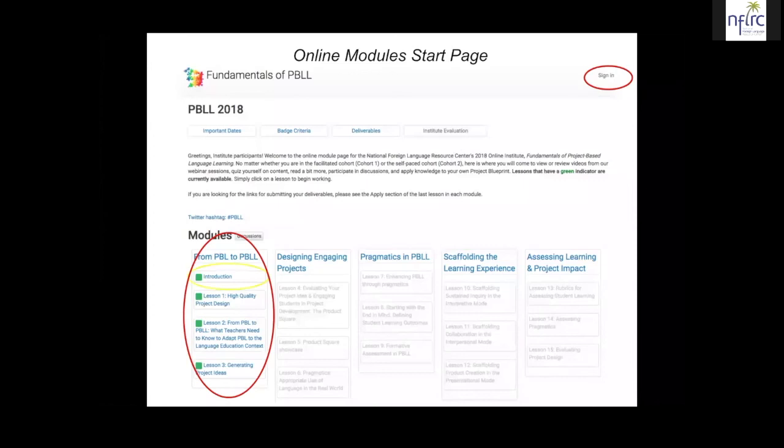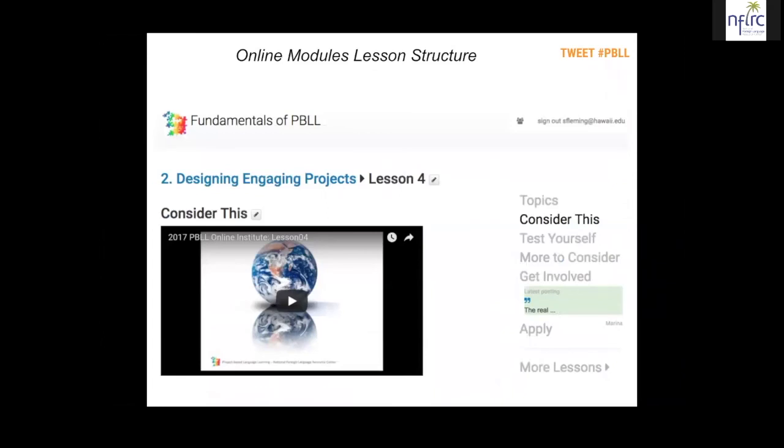Right now we're in this short introduction lesson, and today we're going to have three more topics from our speakers. When we open the module, the lessons will be based on the material you see today. Within each lesson, there's a lesson structure with several stages. First, it tells you the topics of the lesson. Then 'Consider This' gives you the video material from the webinar for you to watch and review. If you're in the live cohort you might want to watch it again; if you're in the delayed cohort, that will be the first time you watch it.